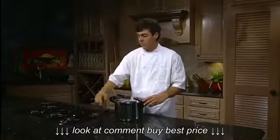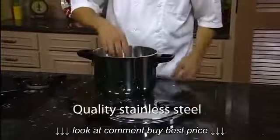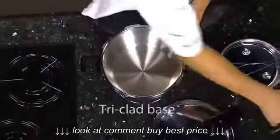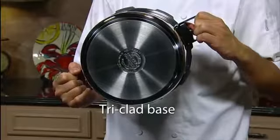This 8-Quart Presto Pressure Cooker is constructed of quality stainless steel and has an easy open cover with no buttons to push. Its base is a special tri-clad material that has superior heat-conducting properties, ensuring quick and even heating.